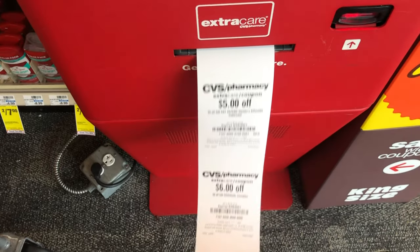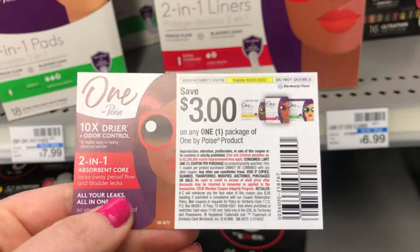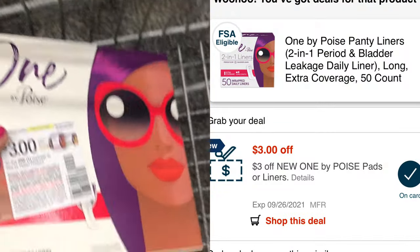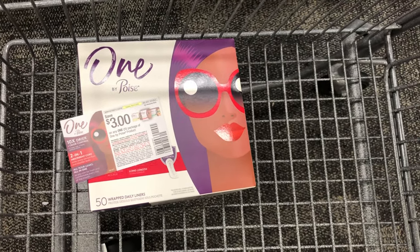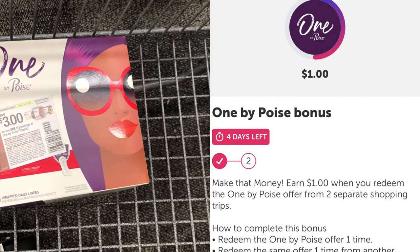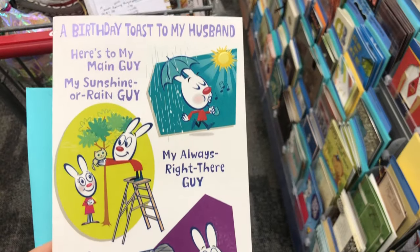I think I'm ready for this epic beauty event to end — I like individual deals better than a big group. The first deal is on One by Poise liners priced at $7.49. I have a paper coupon for $3 off and a CRT for $3 off, taking off $6 and leaving me to pay $1.49. I'll also get back $4 on Ibotta — a $3 offer plus a $1 bonus for buying Poise a second time — making this free and a $2.51 money maker.